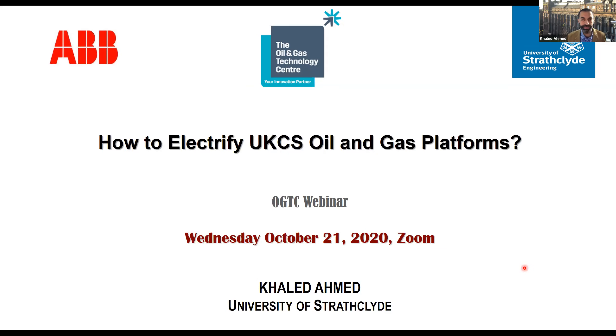Good morning everyone. Thank you for joining us today in such a webinar. What we try to do today is answer these questions: how to electrify UK Continental Shelf oil and gas platforms. We understand and appreciate that the background of the people attending is different, and we will try not to go too deeply into the technical detail but give you some of the flavors of what has been done in the project.